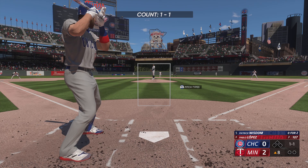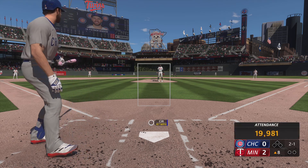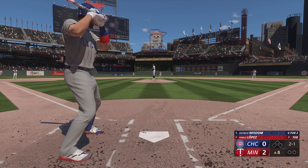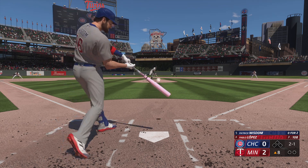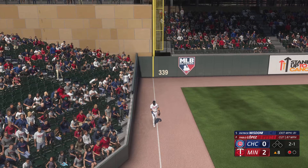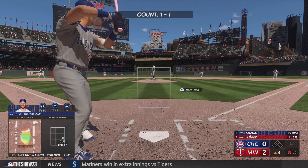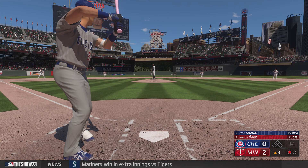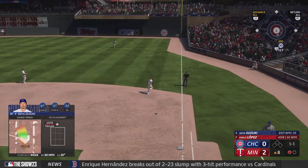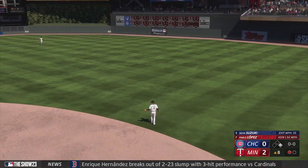Back in Minnesota — here is Patrick Wisdom. The 1-1 and downstairs. In the air, left field, down the line — good play, he's there, he's got it, and there's one down. Now the right fielder Seiya Suzuki — popped up, and it drops in. A man aboard now with one away.